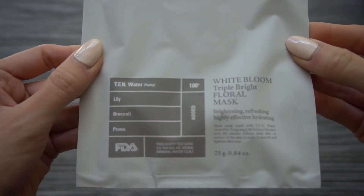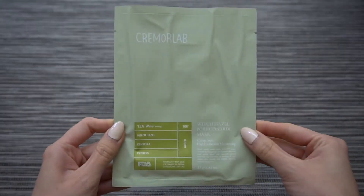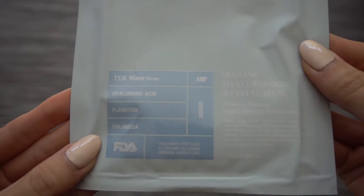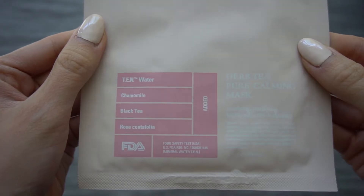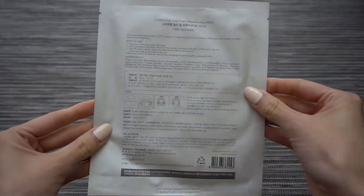I purchased a lot of face masks from Cremore Lab — definitely drawn in by the packaging and the hype. They have a White Bloom Triple Bright Floral Mask approved by the FDA, a Witch Hazel Pore Control Mask combining witch hazel, centella, and cypress extract, a Moisturizing Mask with hyaluronic acid, plantain, and chlorella, a Calming Mask with chamomile, black tea, and rosa centifolia extracts, and the Silk Pearl Illuminating Mask with their special 10 Water Pearls, vitamins A, C, and E, and silk amino acid — also FDA approved.